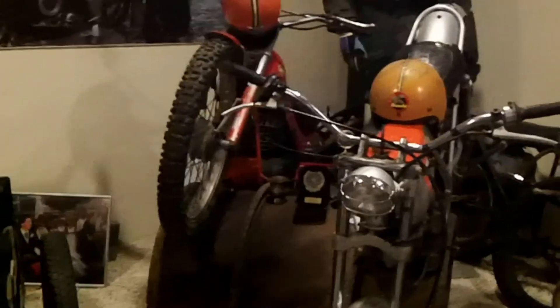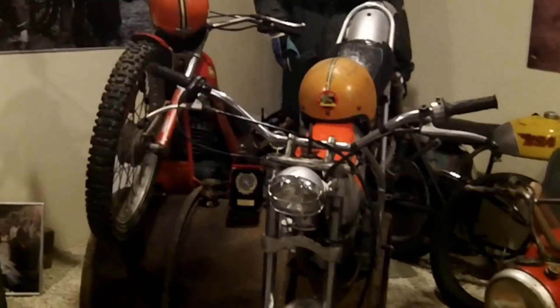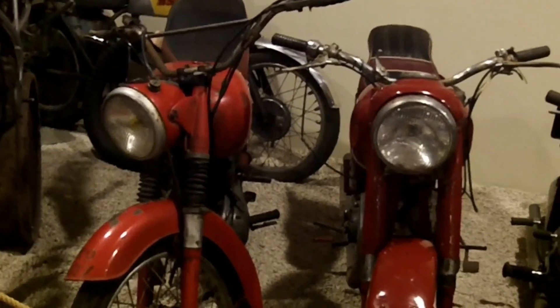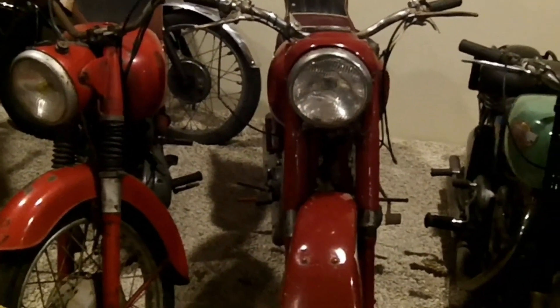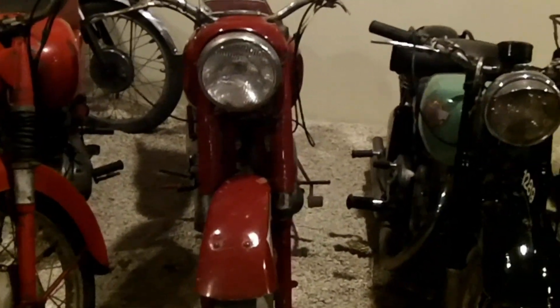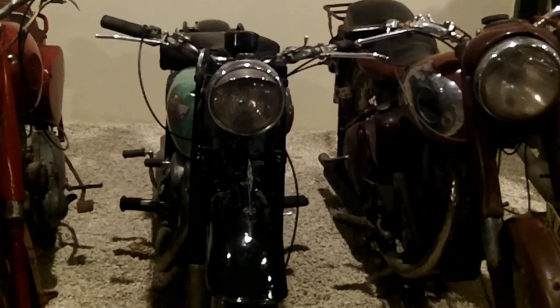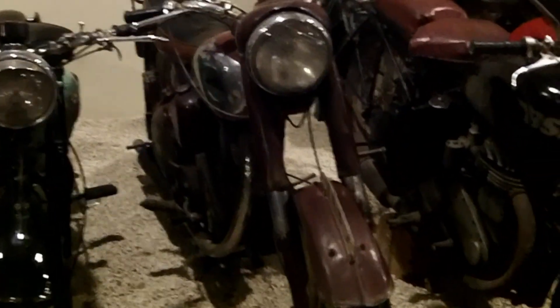We've got the first trial bikes - a Mondesta from Spain and a Honda made in Japan. They were very good at climbing on barrels and doing great tricks back then. Those two red bikes are BSAs, and then you have the Royal Enfield - this is model 32, 1946.